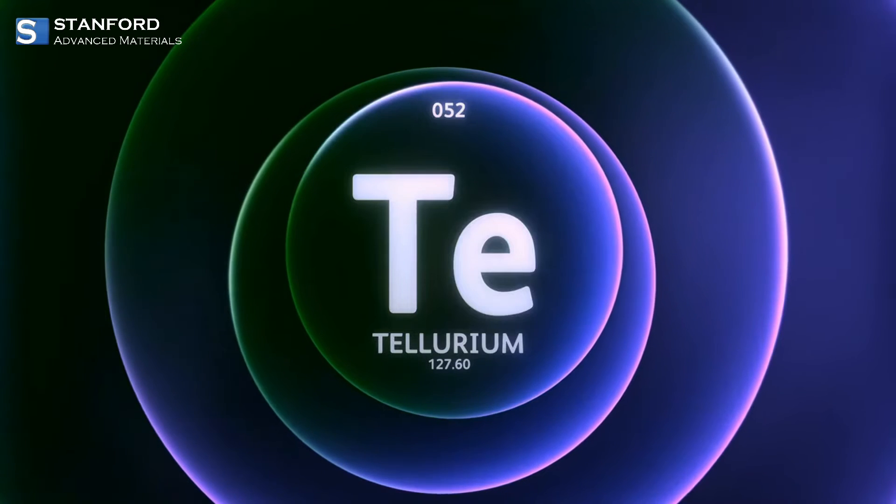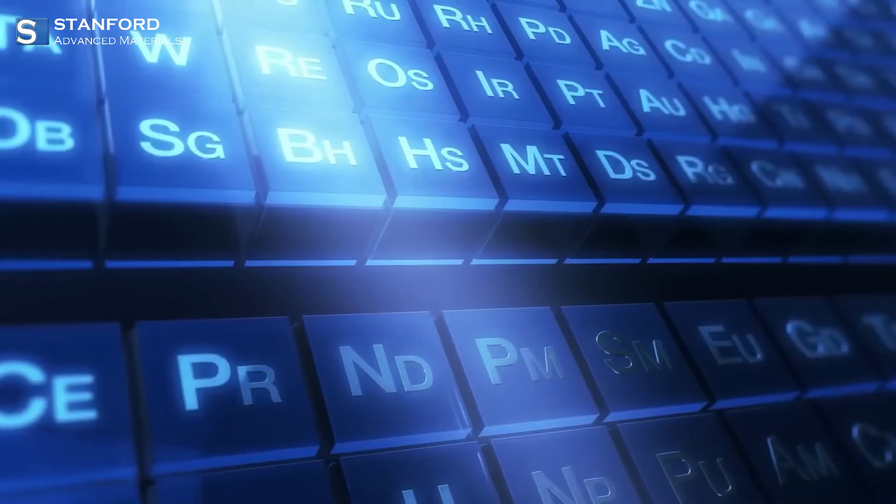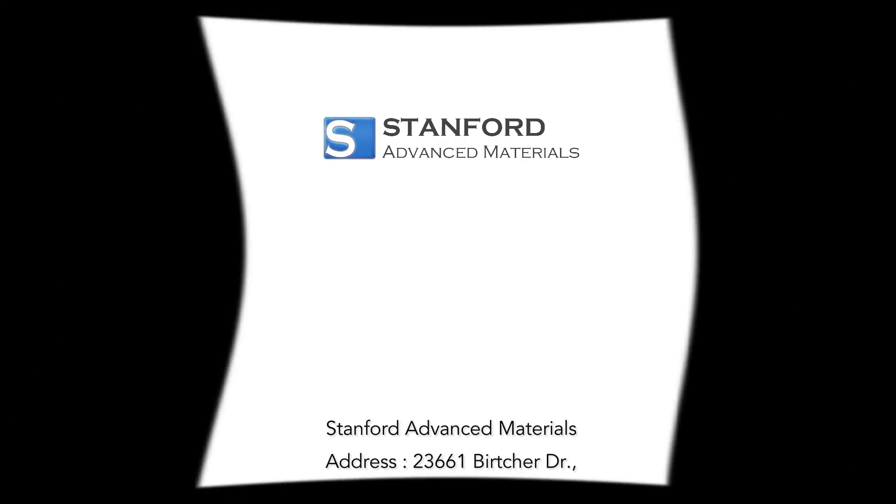To learn more about tellurium and other advanced materials, subscribe to our channel. This video is brought to you by Stanford Advanced Materials, your trusted source for high-quality materials.